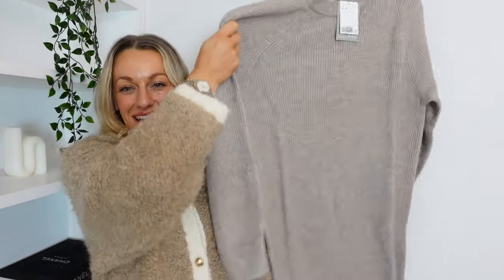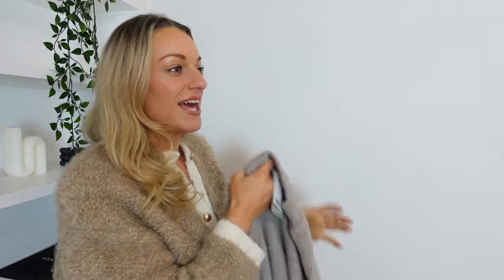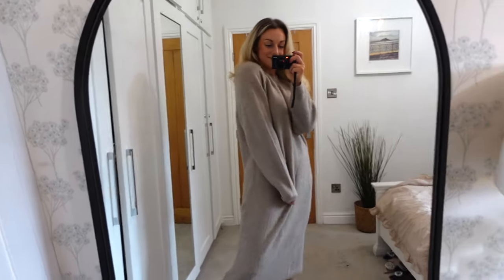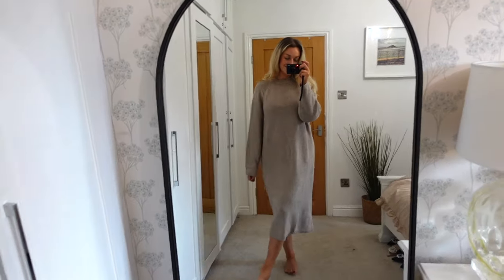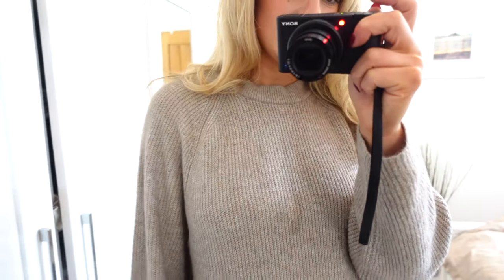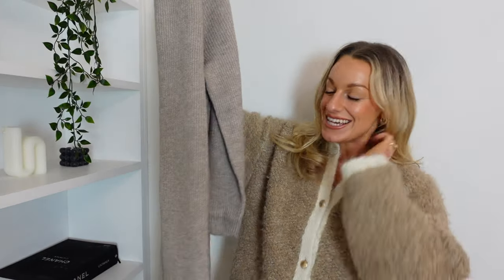Moving swiftly on, we've got a little jumper dress. I feel like I have been living in jumper dresses since autumn arrived — they are literally the comfiest thing ever and the easiest way to look chic while also being comfy. I'm not sure about this colour tone, I feel like it's just clashing with what I'm wearing. It's kind of like a greige, in between beige and grey. I got it in a medium — I'm a UK size 12, five foot nine, and I normally get medium in H&M.